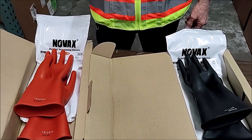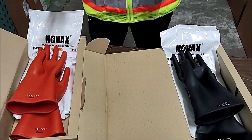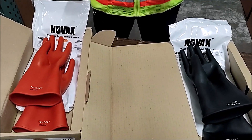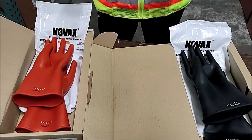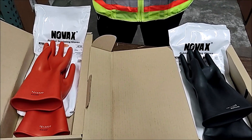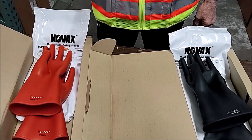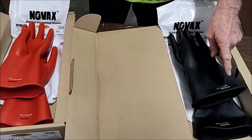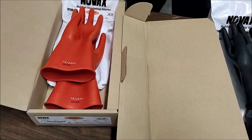We currently stock Class 0 NOVAX gloves in both black and orange in sizes 8 to 11. These gloves meet ANSI/ASTM D120 standard and NFPA 70E for use around electrical hazards and arc flash protection. Each glove is individually numbered for traceability and stamped with a factory manufacturing date.